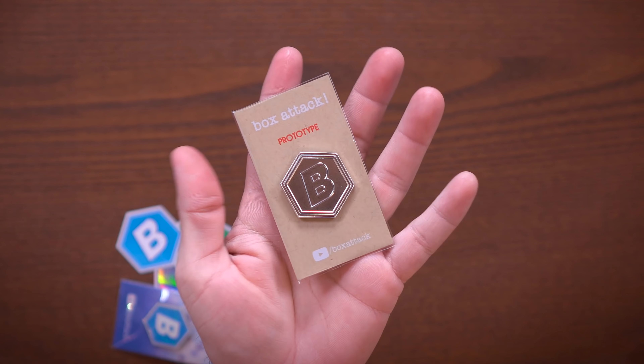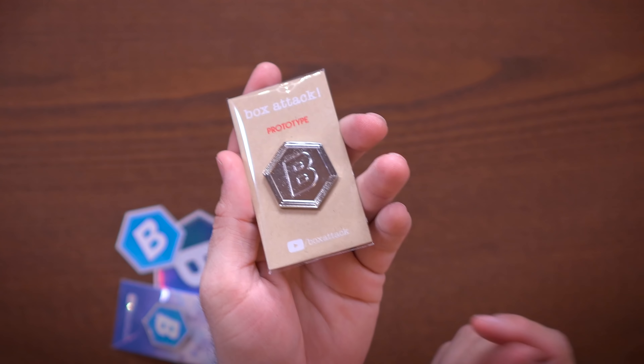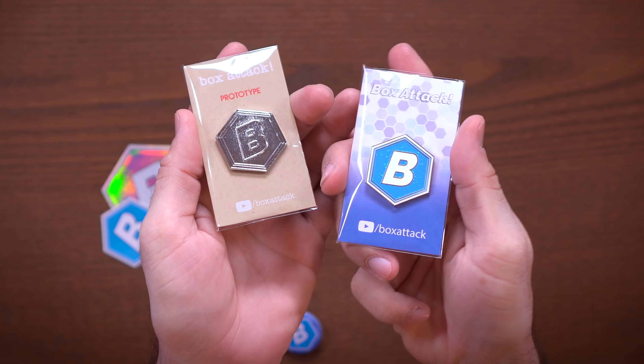15 lucky people out there will get their hands on a prototype pin. There's only 15 of these made, these are also hand-numbered, and you can see that it is clearly a prototype — it's literally a prototype of this pin. So check that out, links down below.